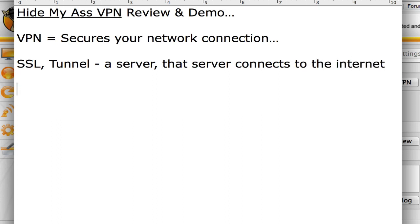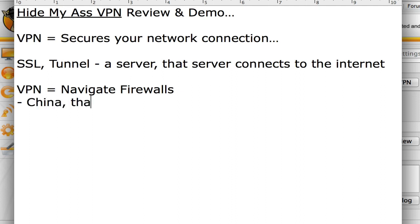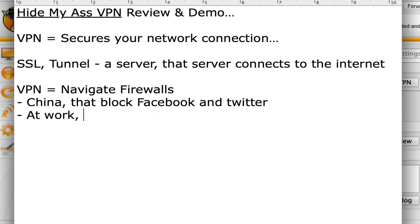People can use VPNs not only for privacy, which is very important, but also to navigate firewalls. This is especially beneficial if you're in countries like China that block Facebook and Twitter, and it's not just China — there are other countries as well. It's also very beneficial at work. Maybe you want to watch YouTube and it's blocked, or get onto Facebook and your work blocks it. You can use Hide My Ass to unblock these services.